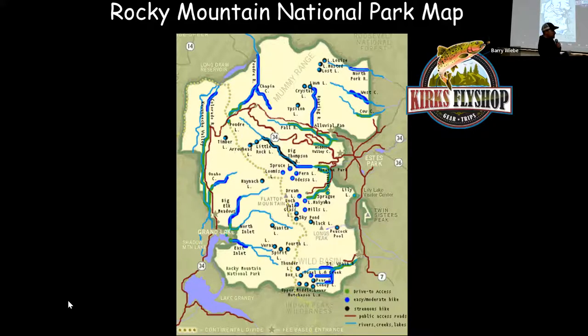So we got this map here. I got it set up like a skier. Easy drive-to access will be green shaded areas. Blue is two to four miles in, and black would be anything further than four miles or pretty much straight up.